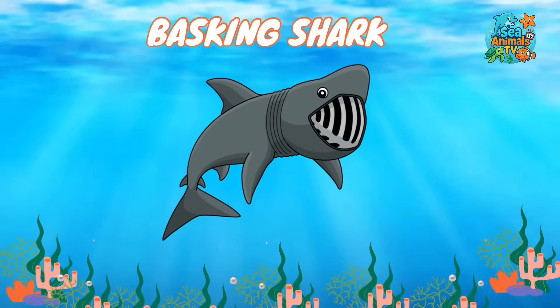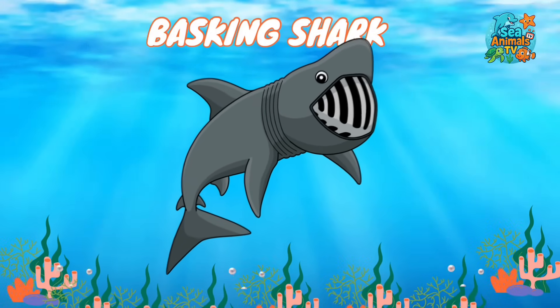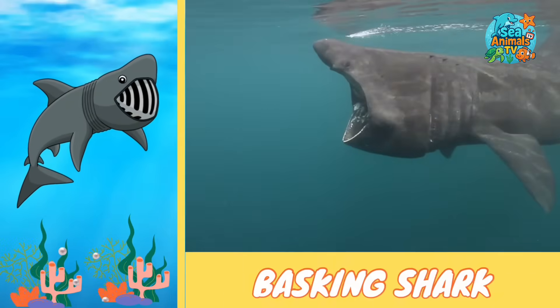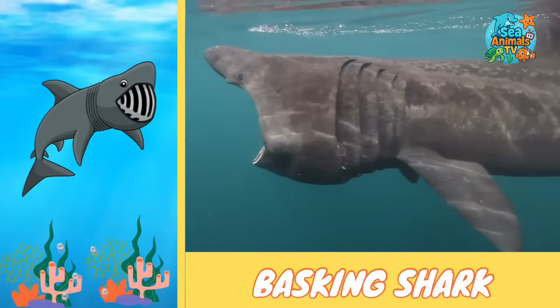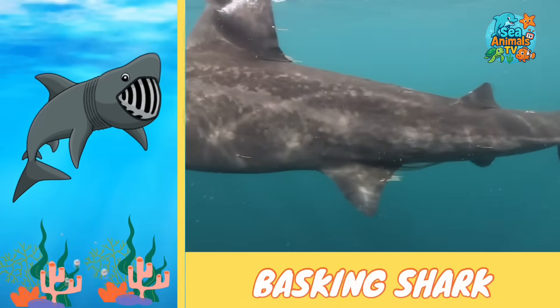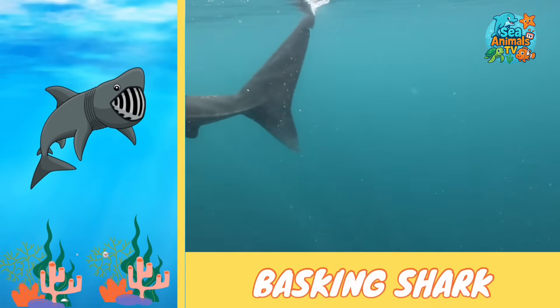Get ready to meet the gentle giant with a mouth as wide as a car — the basking shark. Basking sharks are the second largest fish in the ocean, but they're completely harmless. They swim with their mouths wide open to catch tiny plankton, just like a big ocean filter.